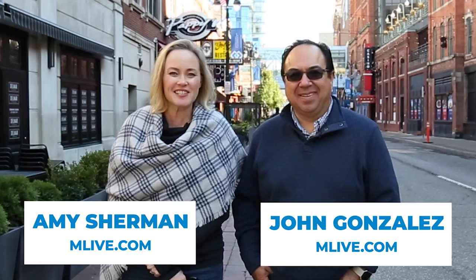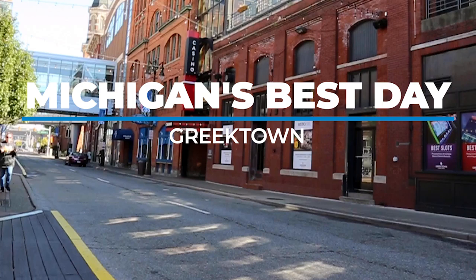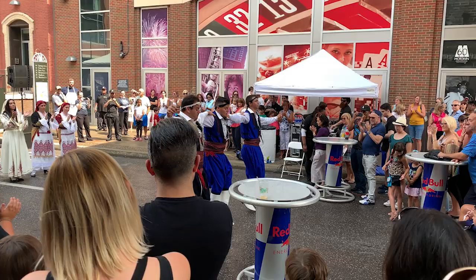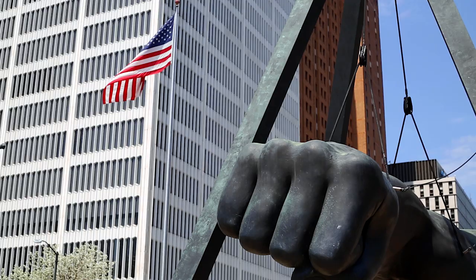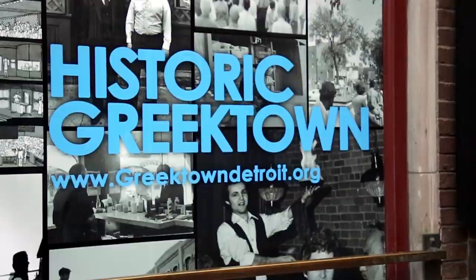Hi, I'm John Gonzalez and I'm Amy Sherman. We're about to show you how to have a Michigan's Best Day in Greektown. The Greektown neighborhood in Detroit is smack dab in the middle of all the action, located just blocks from downtown — a short walk and the perfect home base for a visit to Detroit.